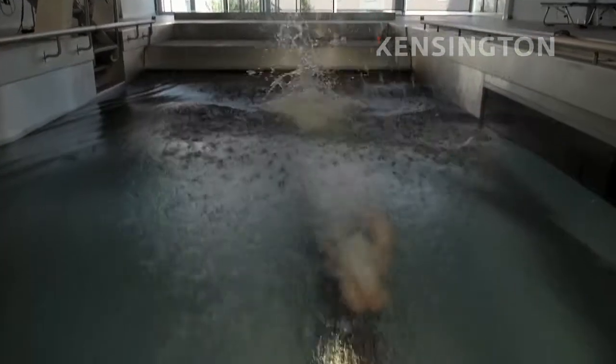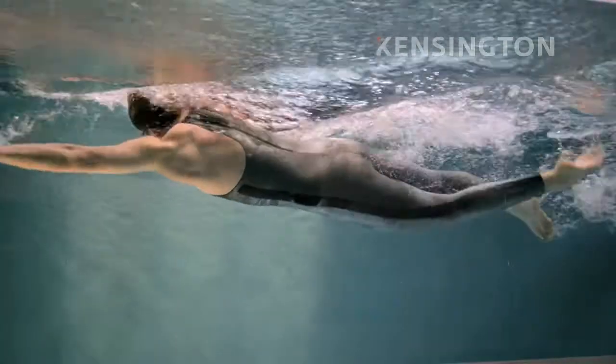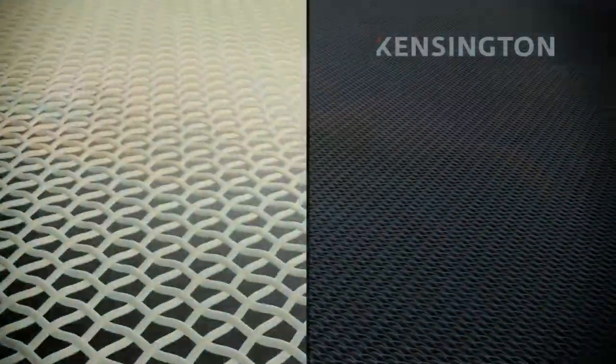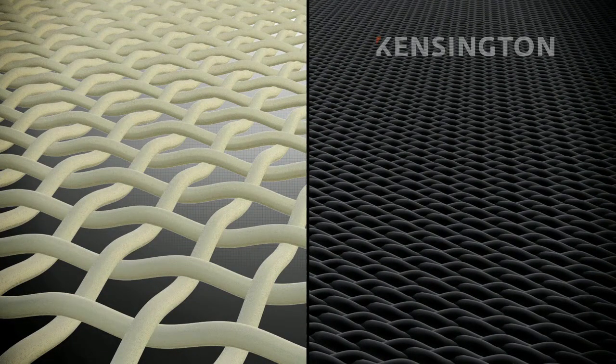Many modern suits compress the bonnet, but the X-Glide's X Factor is something else. On the left are fibers of traditional swimsuit fabric. On the right, X-Glide material at the same magnification. Its fibers are coated with smooth polyurethane.